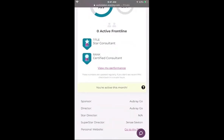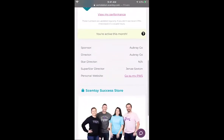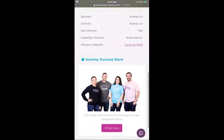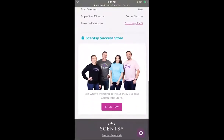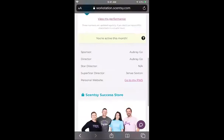Scroll down a little bit more and you can view your performance — this will take you to your monthly statement and shows you everything that you're doing. You can look at previous months as well. Scroll down more and you'll be able to see your sponsor, your director, star director, superstar director if you have them. Scroll down more and you can go right to the success store from the very bottom of the page.